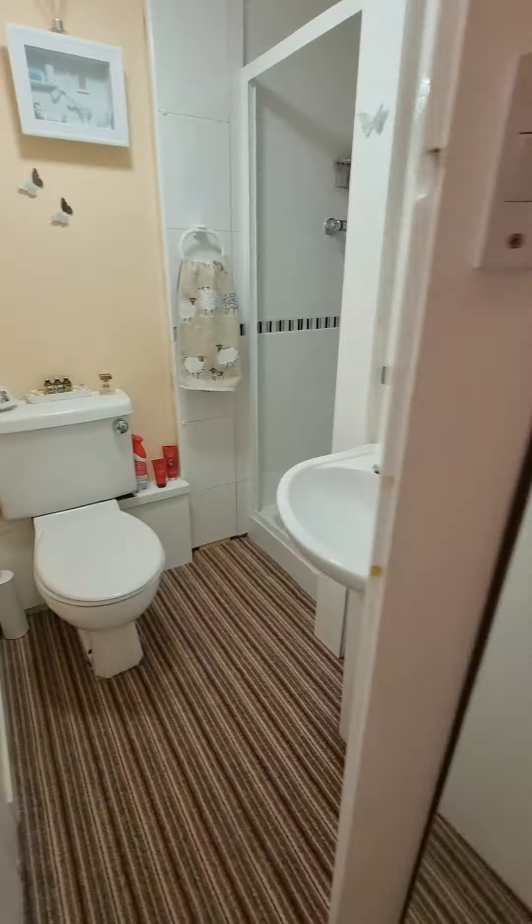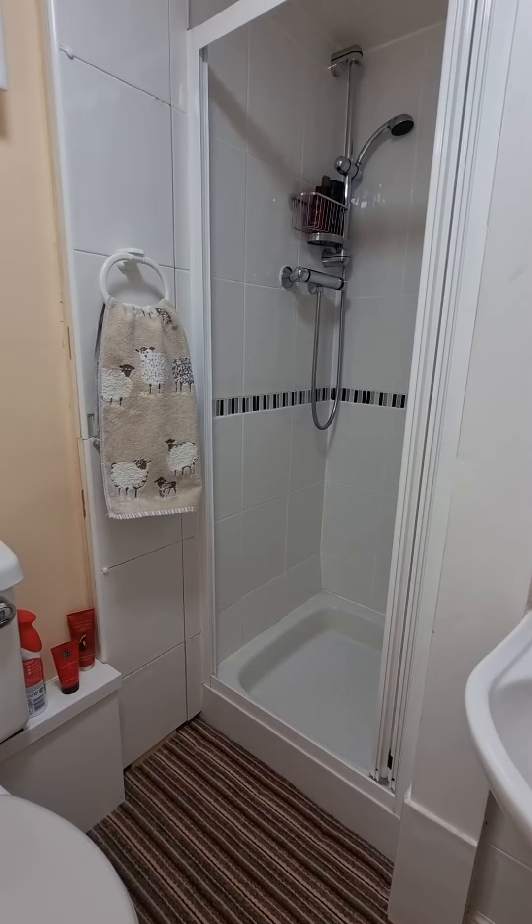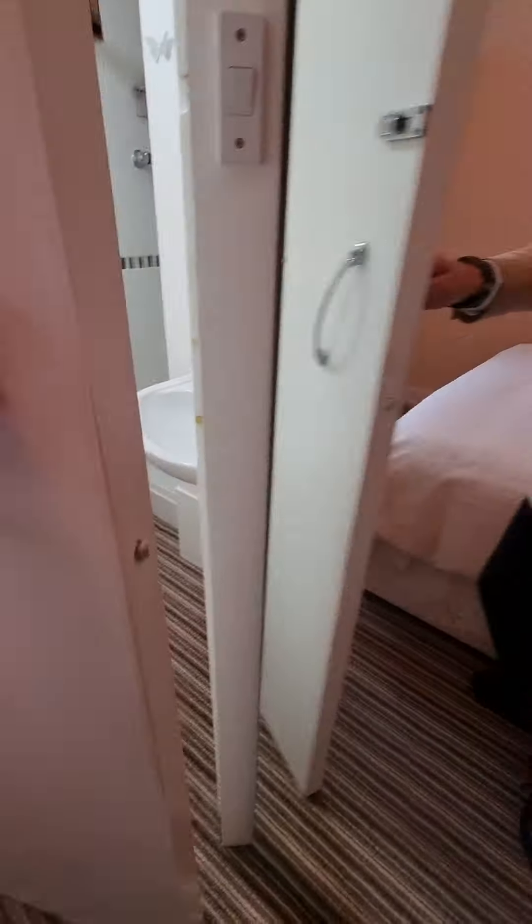Into your shower room — sink, WC, and thermostatic shower in there. Ideal.